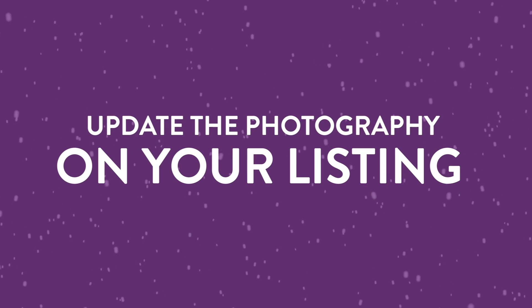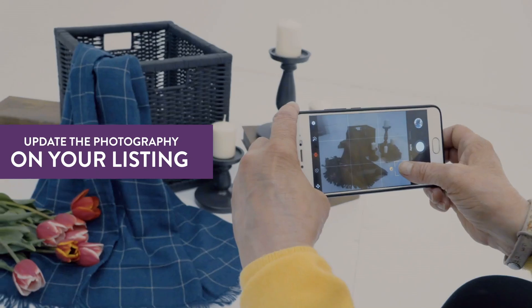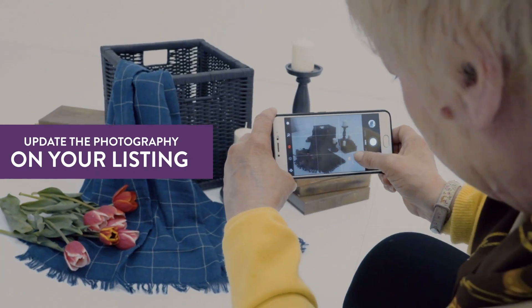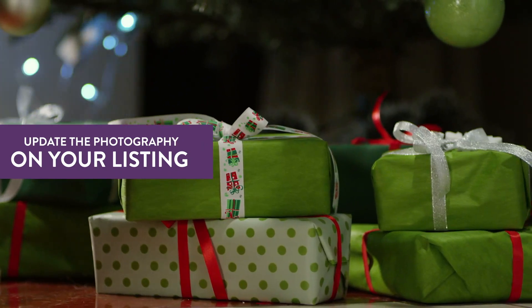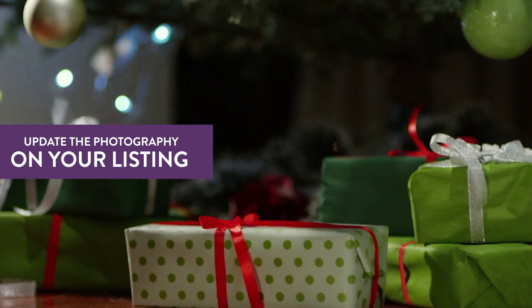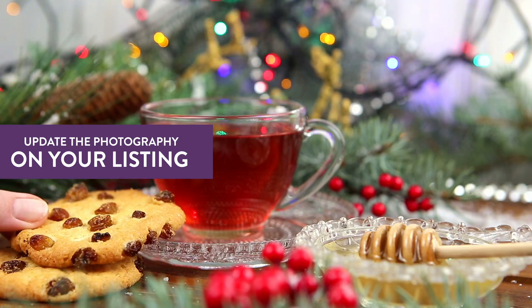Number 5: Update the photography on your listing. This is your chance to show a shopper how your product looks and works as a gift. If you can, spruce up your listing with some professional photos. If you're already on a budget, use holiday decor you already have like a string of lights, a stocking, or a tree to create a seasonal backdrop.